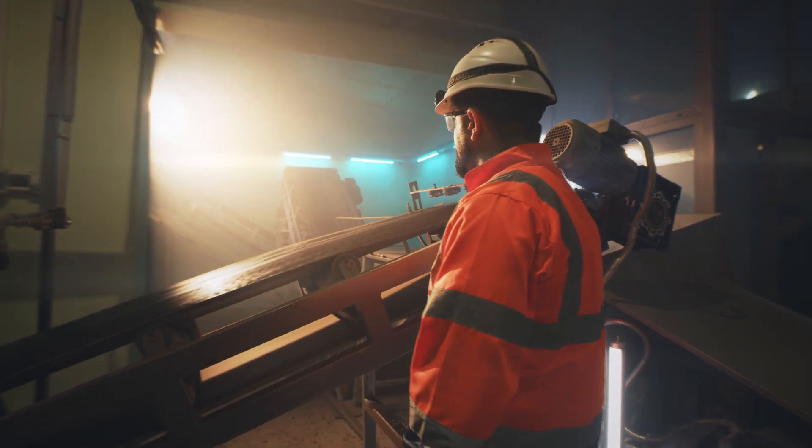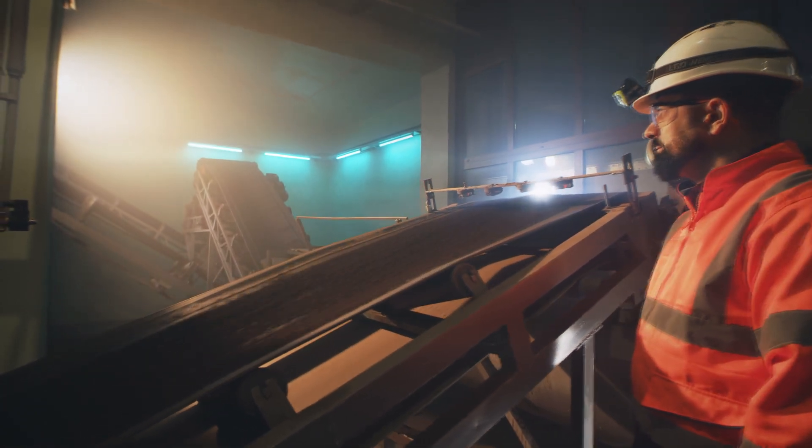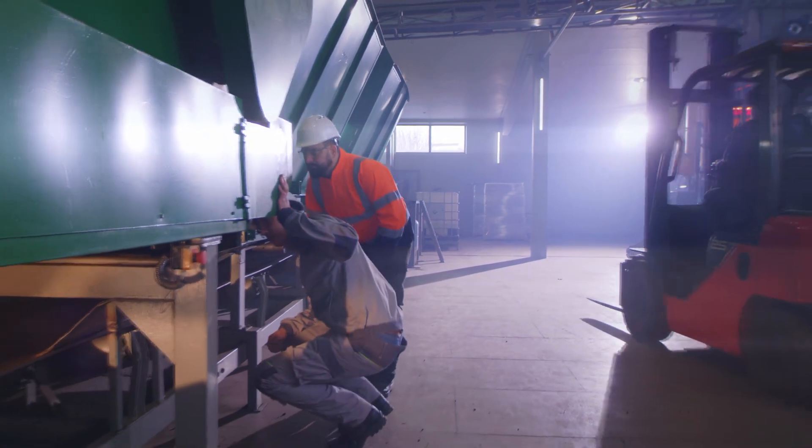Automation is at the forefront of the growing logistics and warehousing industry, with machinery playing a pivotal role in achieving tight delivery deadlines. The equipment moving these packages is a critical investment.